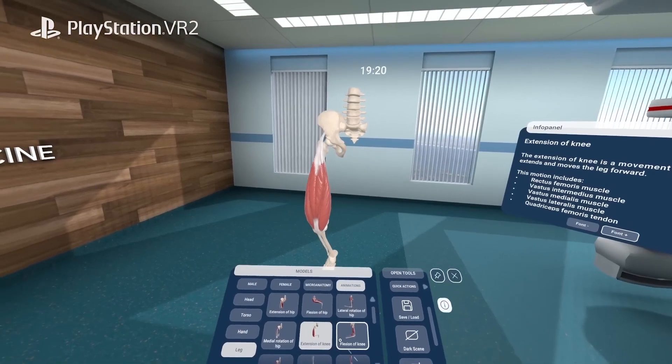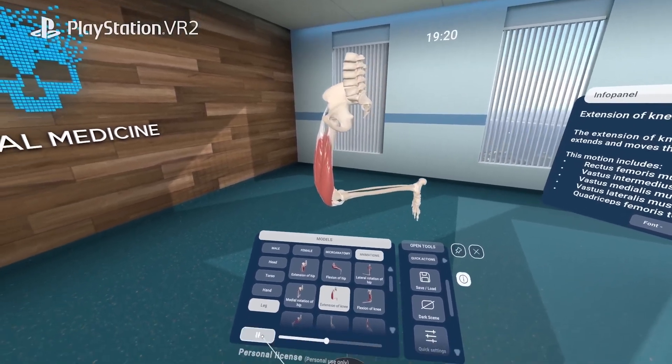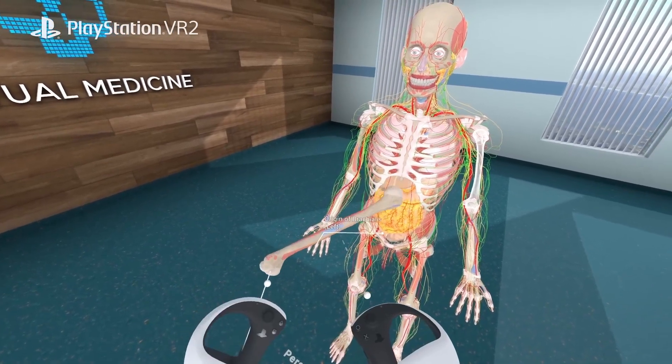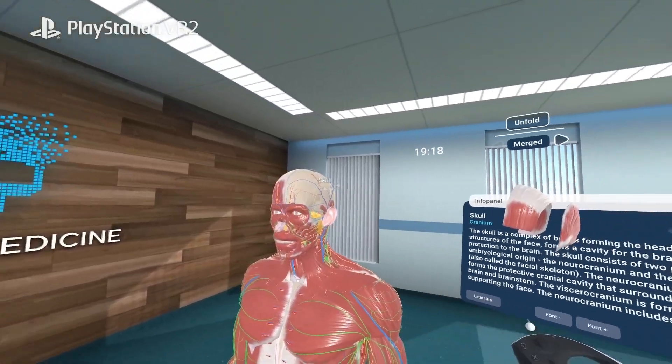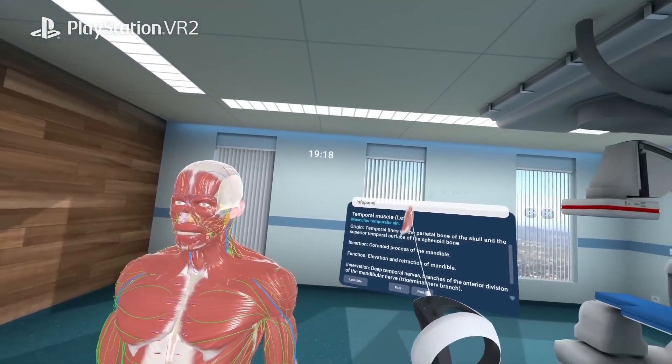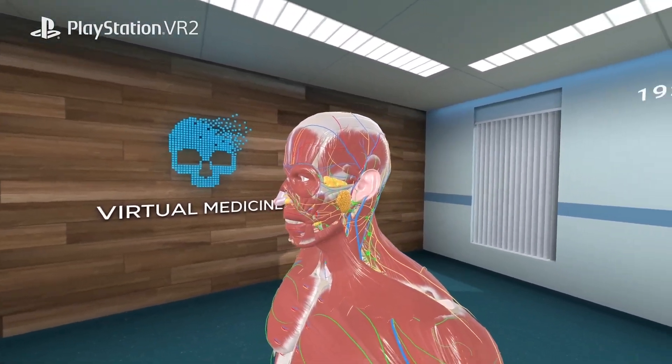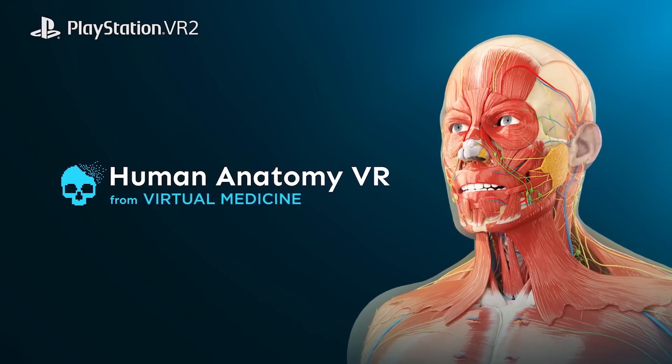It's perfectly suited for sports and fitness enthusiasts, curious students, and all those eager to explore the workings of the human body. No matter your current knowledge of anatomy, Human Anatomy VR is carefully prepared for anybody interested in the human body to learn in an immersive way.